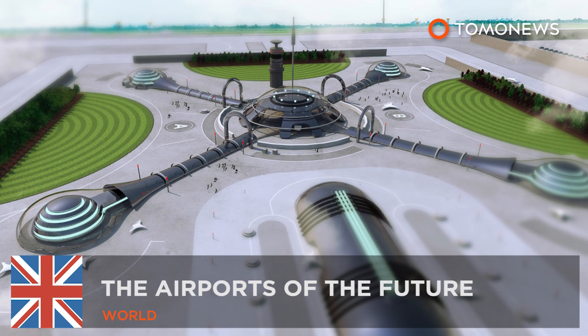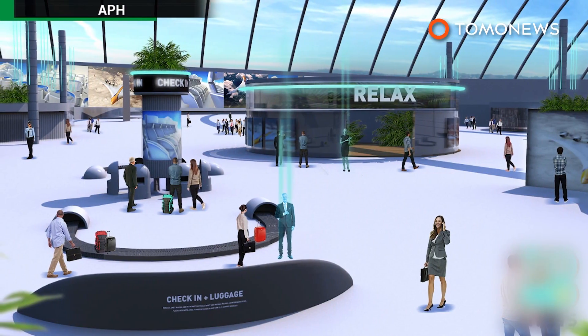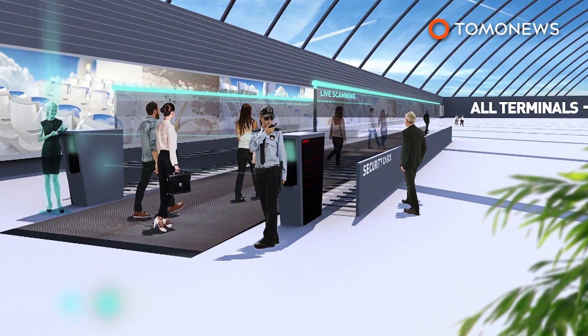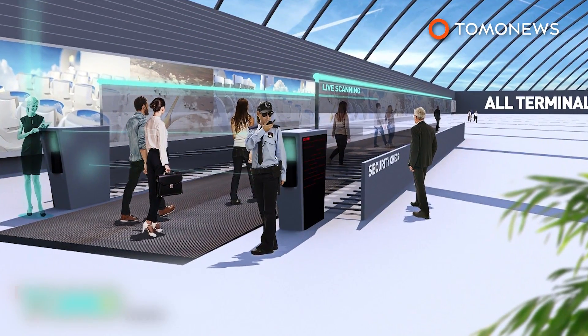This is what the airport of the future might look like. A UK company has released a concept of what airports will be like by the year 2040, and they look a whole lot more efficient and passenger friendly than today's airports.